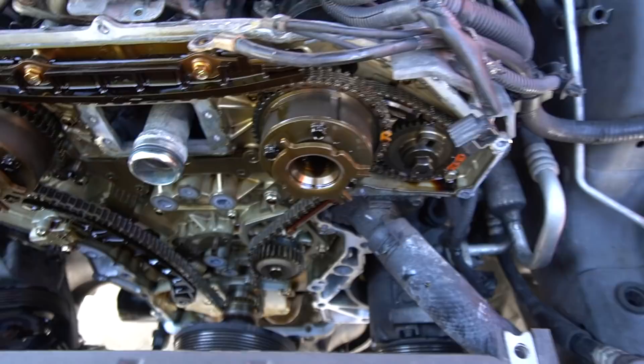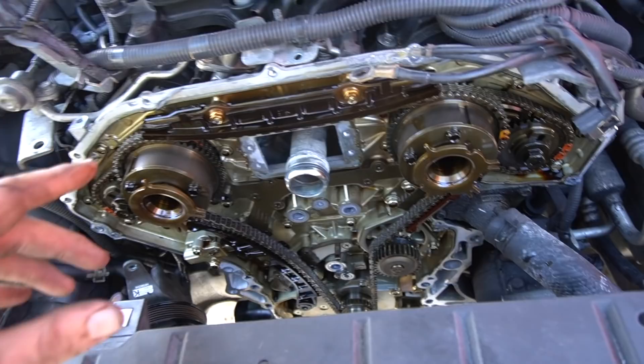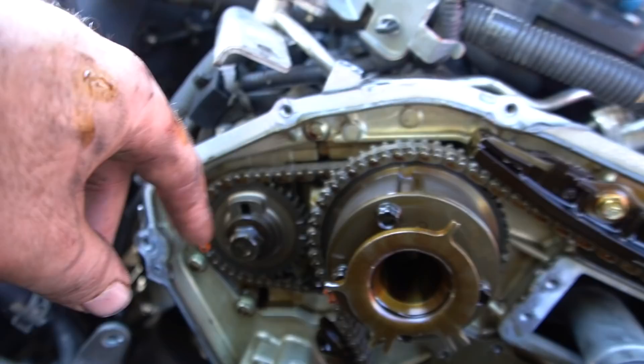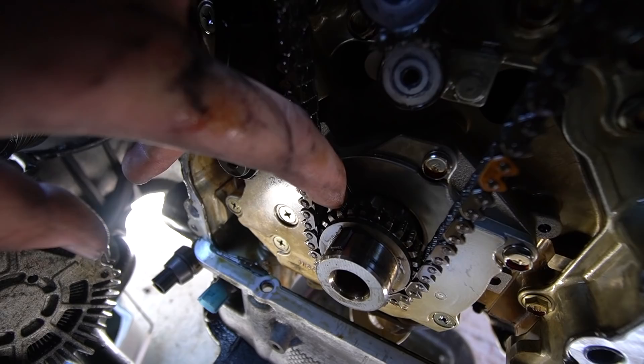When I pull the timing chain off I don't pull the valve covers unless I have to. I set the motor at top dead center — there are a couple of ways to know you're at TDC: when all the cams have their grooves pointed at the correct angle on both sides, and there's a little line on the oil pump — when the keyway and the oil pump line right here lines up, that means the motor is at top dead center.